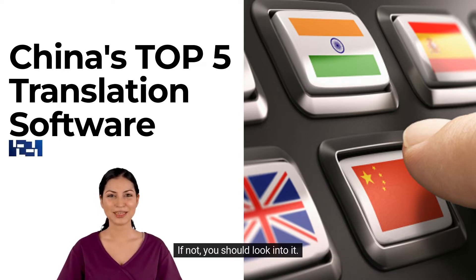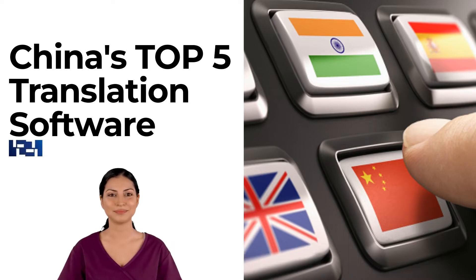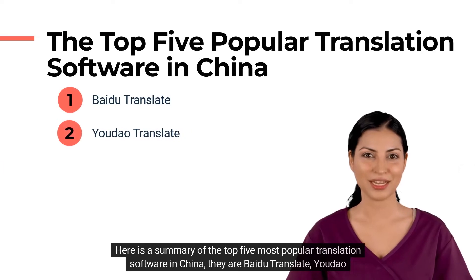If not, you should look into it. To enter the Chinese market, it is crucial to be familiar with Chinese translation software for better localization. Here is a summary of the top 5 most popular translation software in China.